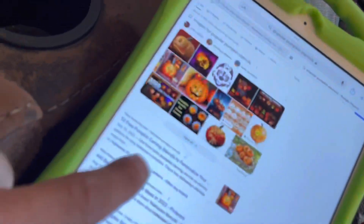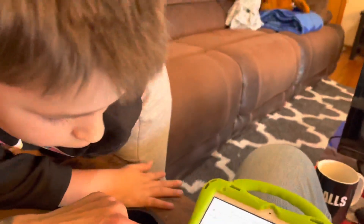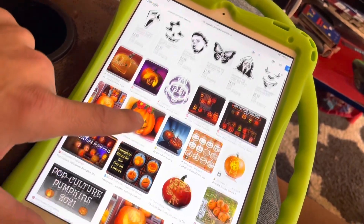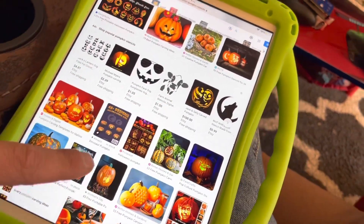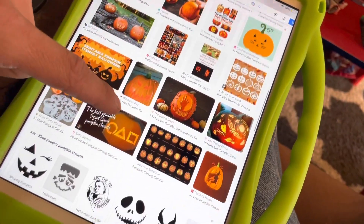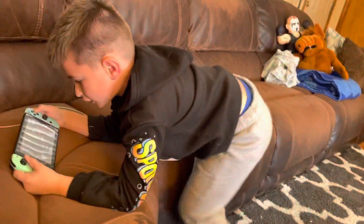Using my time wisely, I grabbed the iPad and searched popular pumpkin stencils to find what we should make. Look at the first one that came up — Mario's face! I clicked 'view all' and these are popular pumpkin stencils. We can make a Chick-fil-A cow, or look — barking at the moon, and Jack Skellington! So many cool options.